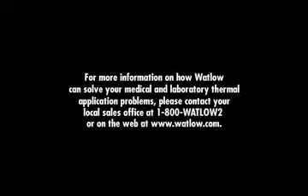For more information on how Watlow can solve your medical and laboratory thermal application problems, please contact your local sales office at 1-800-WATLOW-2 or on the web at www.watlow.com.